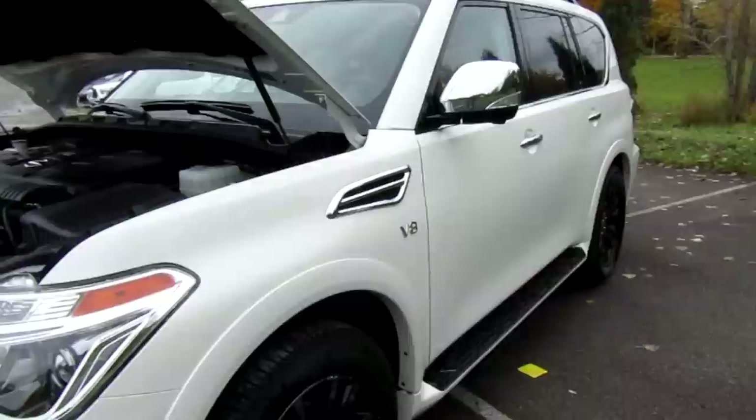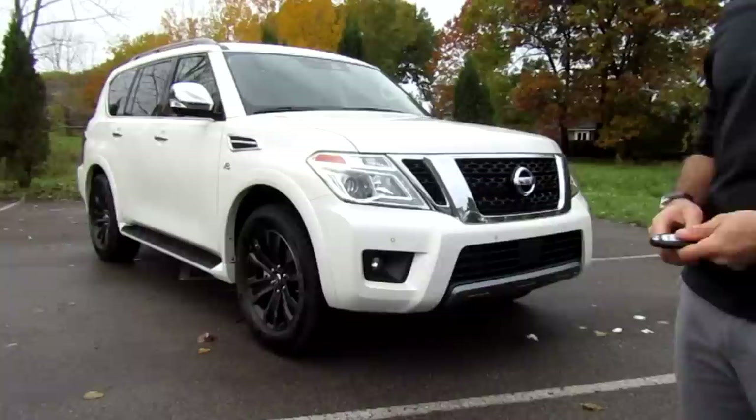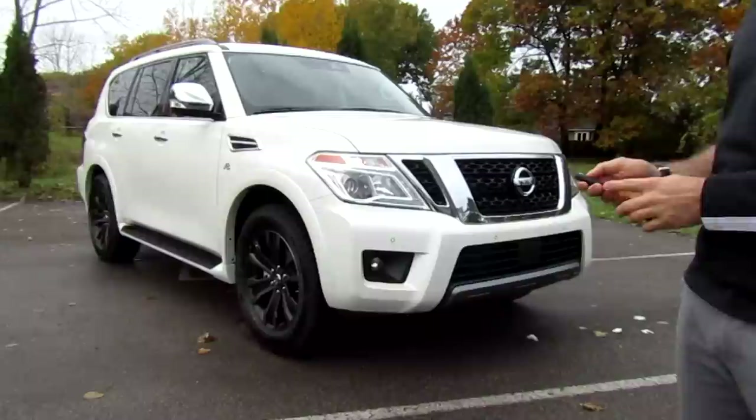Being a V8, it is going to be thirsty on fuel — averaging about 17.5 liters per 100 kilometers in the city and 12.8 on the highway. Nissan's Intelligent Key comes standard, and you also get remote start, so you can start the vehicle from a distance, let those heated seats turn on, and warm up the car before you get in.